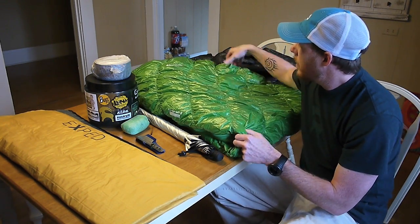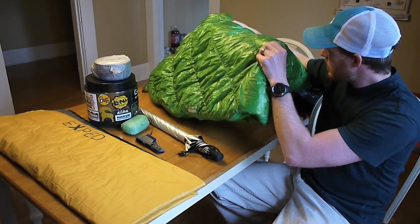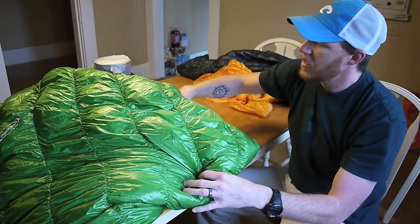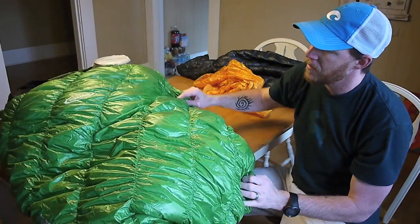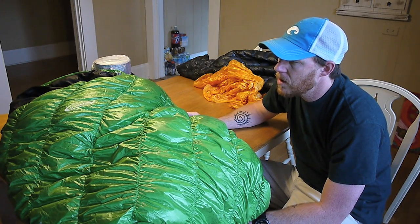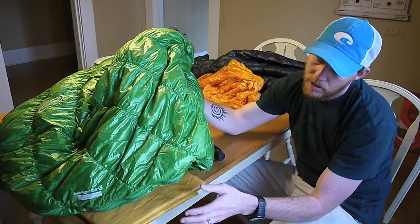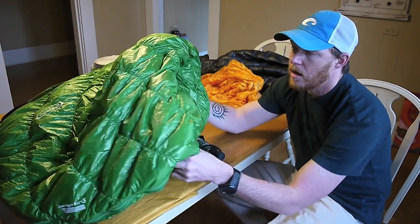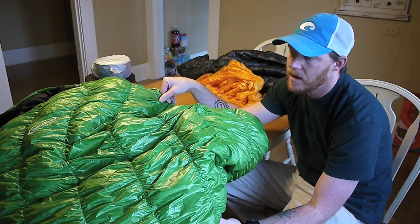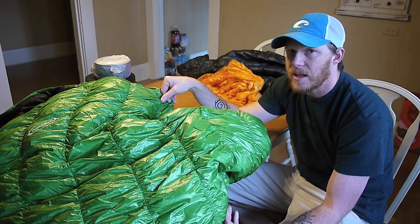As far as my bag, I carried the Montbell Downhugger 800 number 3. I've used it a couple of times in the field now, and for the most part I think it's actually a pretty accurately rated bag for me, which is 30 degrees. However, there were a couple of times I got a little cool on this past hike, and I'm wondering if part of that was due to the pad as well as the bag. I think if I'd had a little more warmth underneath me it wouldn't have been quite so bad. I never got cold or started shivering — I was just kind of feeling cool.